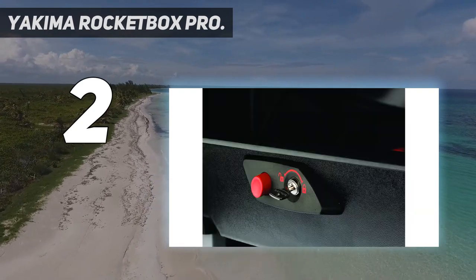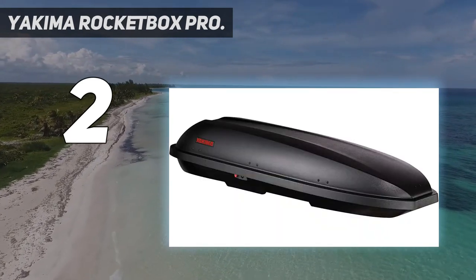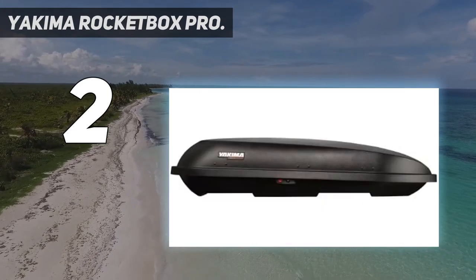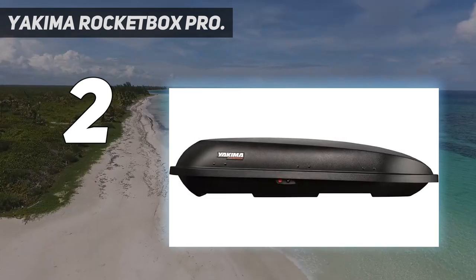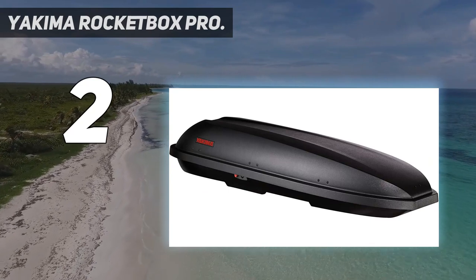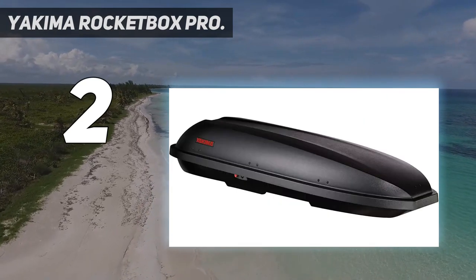At just 24 inches wide, the Rocketbox 11 is one of the narrowest cargo boxes on the market, leaving half of your roof rack available for a bike, surfboards, skis, kayak, or any other equipment your multi-sporting self might desire. And for just $469, it's also one of the most affordable ski-capable designs here. Many users cite durability concerns with the flimsy build, and the nose design doesn't resist weather as well as higher-end models. For a small step up, it's also worth checking out the Skybox 12 or Thule's 460 Sport.